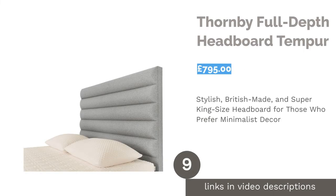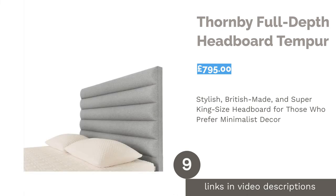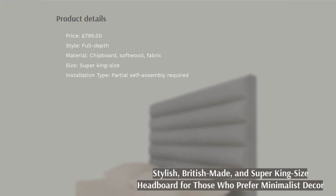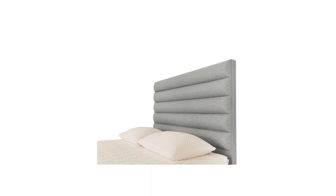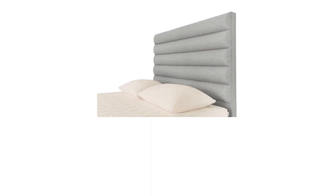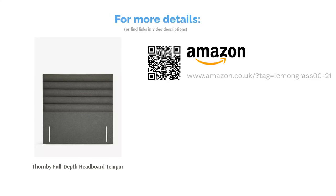The next product is the Thornby Full Depth Headboard by Tempur. Minimalism is the height of style right now, and there are few better places for simple tones than your sleeping space. If you prefer a minimalist decor, you're sure to fall in love with British brand Tempur's Thornby Headboard in Tweed Gray. This super king size headboard's chic horizontal panel design makes it a luxurious buy, but it will only suit those with large budgets as it's very expensive compared to our other picks.